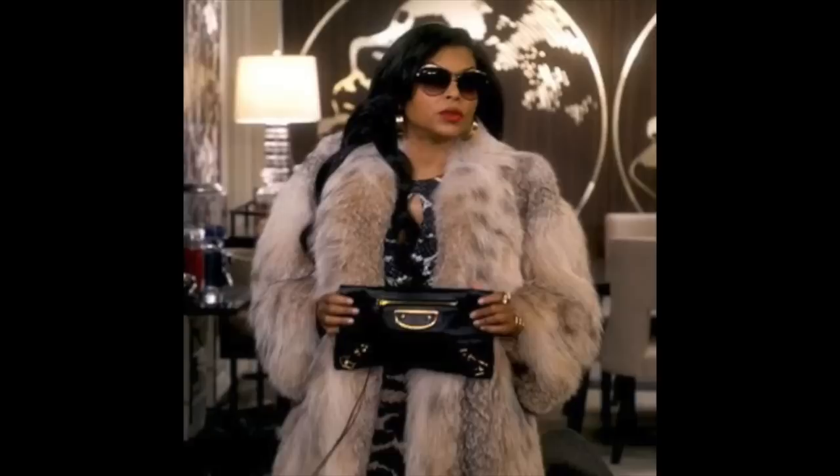She was also in Hustle and Flow, Think Like a Man, What Men Want, and Hidden Figures. Google her. But she's another Black actress that decided to make a natural hair line. The only thing is I don't think we've ever really seen Taraji rock her natural hair.